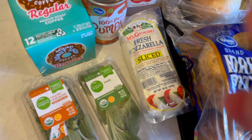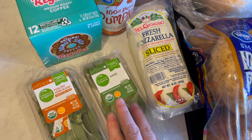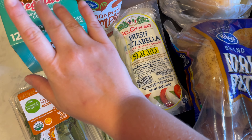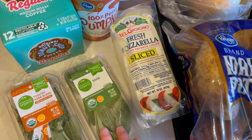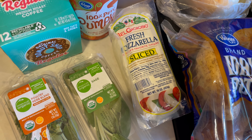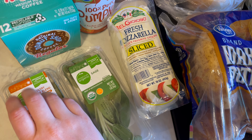Hi guys, welcome back to Archie Loves Winnie ASMR. For today's video, I have a weekly grocery haul to share with you. This week I did go to Kroger to pick up the groceries, and this is the last week that my parents are staying with us. So we're going to do our special holiday dinner that we made up. It's just a mishmash of all the holidays put together, so I got a lot of items for that particular dinner.